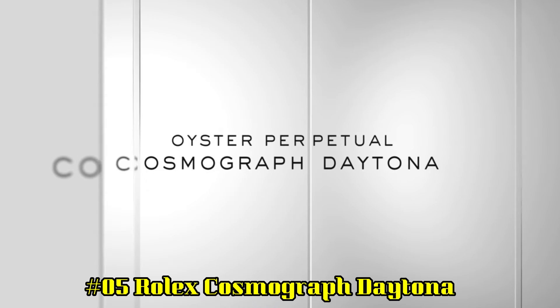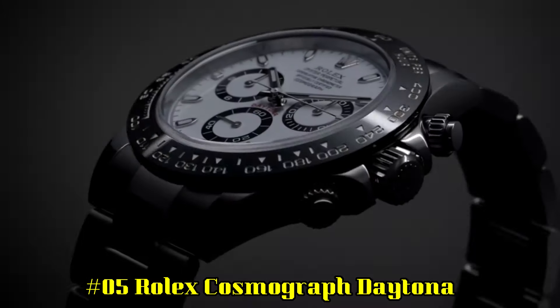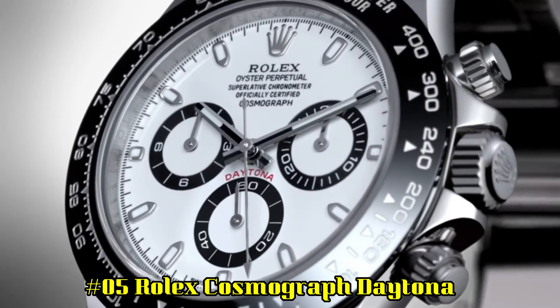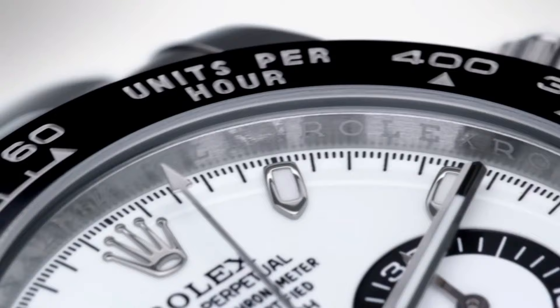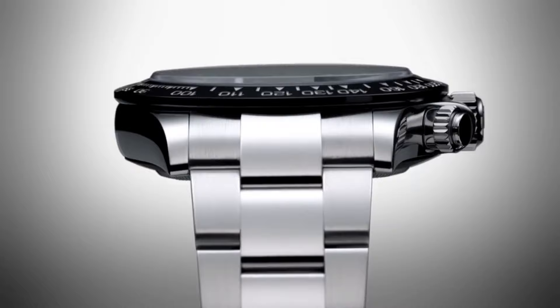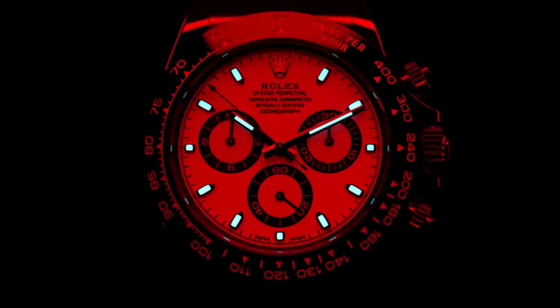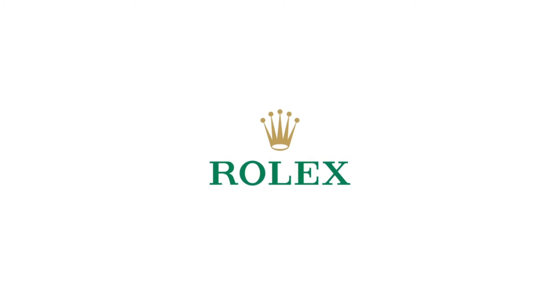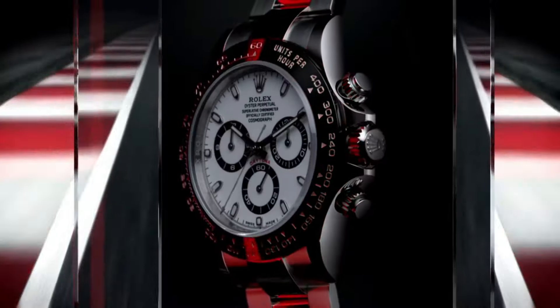Number 5: Rolex Cosmograph Daytona. Self-winding automatic movement, Rolex Caliber 4130, case diameter 40mm, polished stainless steel case and bracelet, scratch-resistant sapphire crystal, white dial enhanced by luminous silver-tone hands, silver-tone 904L stainless steel case with stainless steel Rolex Oyster Band, automatic movement, 100m/330ft water-resistant, fixed bezel, solid case back, push-over safety release clasp, screw-down crown.